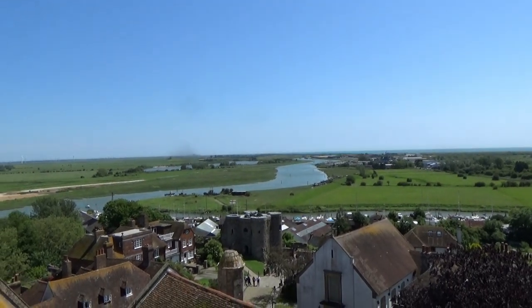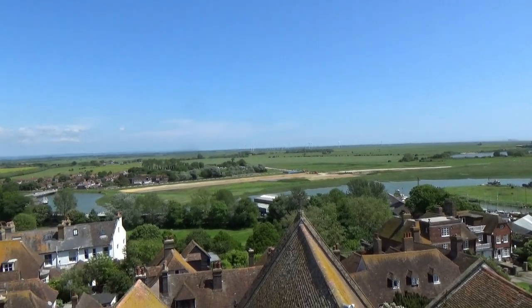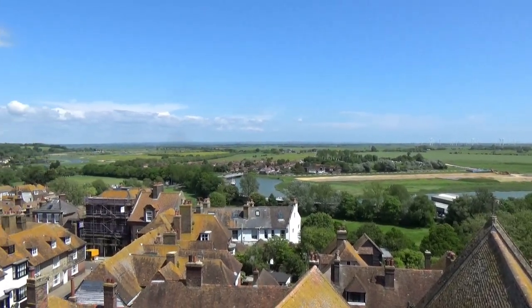I've made it to the top of the church tower at Rye — had to bang my head a couple of times on the way up. Wow, this is an impressive view!